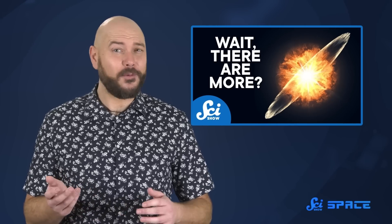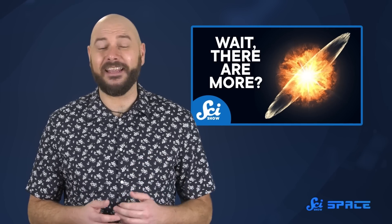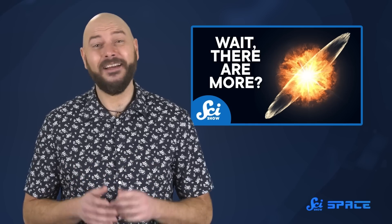Thanks for watching this episode of SciShow Space. And speaking of super-special supernovas, we've got an episode breaking down the five biggest, baddest types that can happen throughout the universe. Check it out!